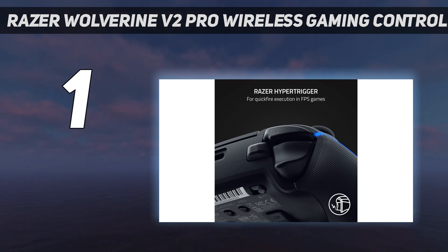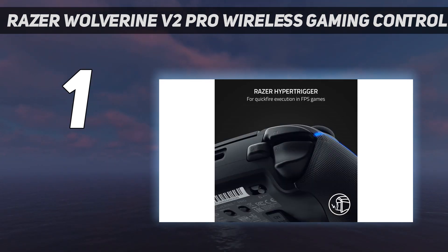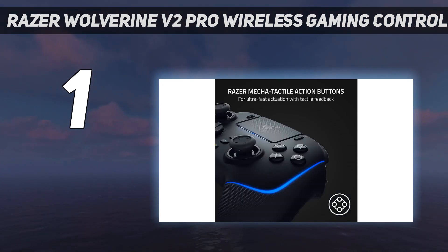So does Razer's app-customizable Chroma RGB lighting. The Wolverine V2 Pro performs in both wired and wireless modes, via a bundled USB dongle. Its layout includes six additional customizable buttons, adjustable triggers, and swappable thumbsticks.